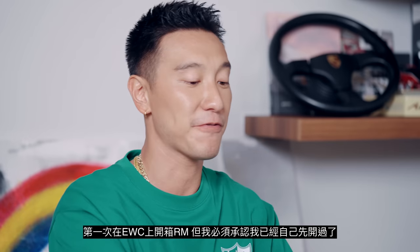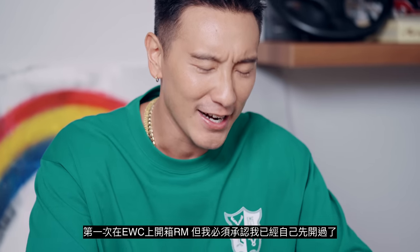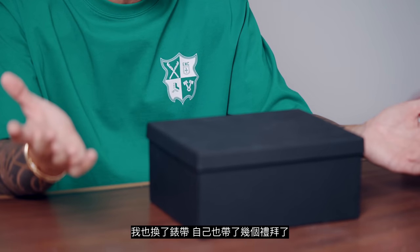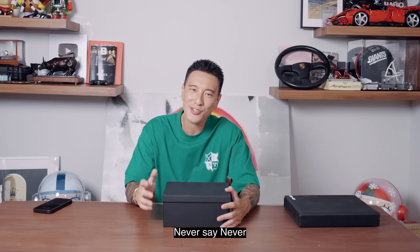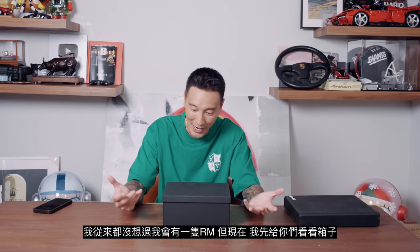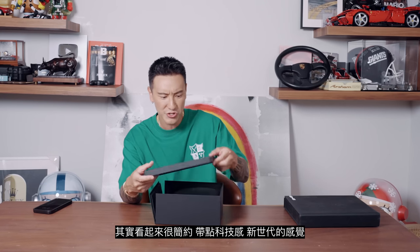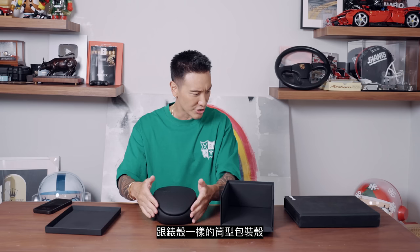Now let's get into the RM — my first ever Richard Mille unboxing on EWC. I have to admit I've already unboxed it before, changed the strap, and worn it for a couple weeks. Never say fucking never — I never thought I would be here with an RM, but now I'm here. I want to show you guys the box first. It's quite simple, techie, new age. I love the design — black, tonneau-shaped, just like their watch case.